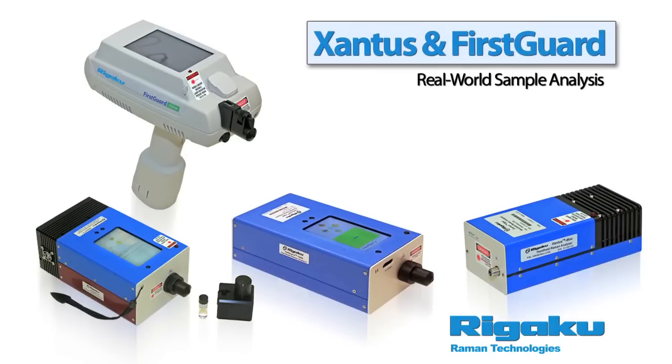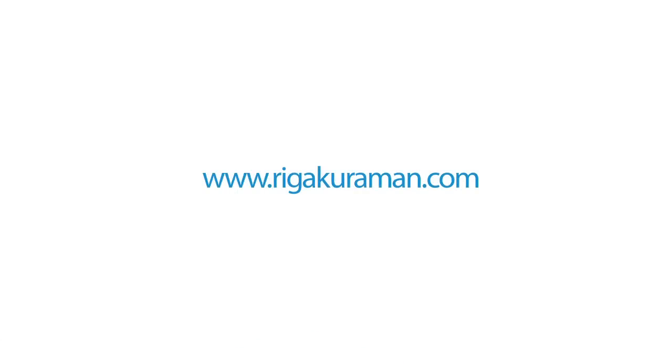For over 60 years, Rigaku has been the global leader in scientific analytic instrumentation. With our exclusive line of handheld Raman analysis instrumentation, Rigaku continues the tradition of bringing high-quality tools for real-world sample analysis. At Rigaku Raman Technologies, we are determined to provide our customers with the tools that solve their analysis problems today. For more information, please visit RigakuRaman.com.